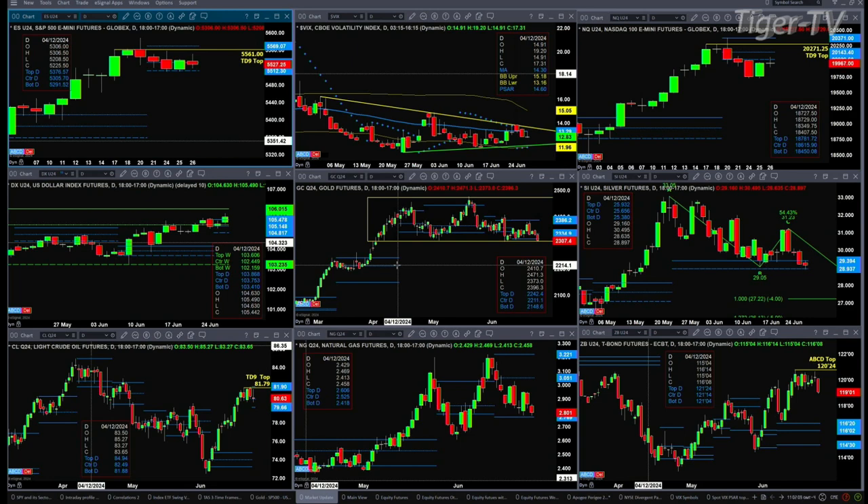We have switched over to the September contract for Silver. Silver is testing the bottom of its profile at $28.93. If Silver were to close the day below $29.05, that would trigger an A-to-B equal CD pattern to the downside. But right now, support is holding.